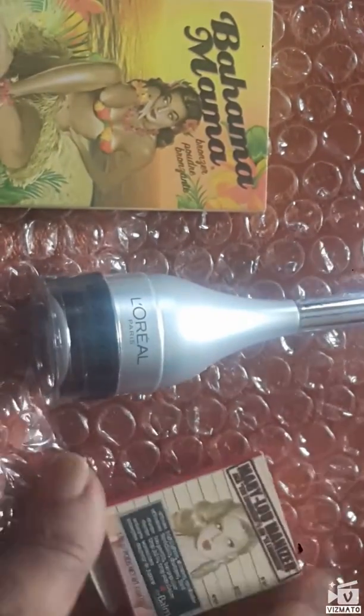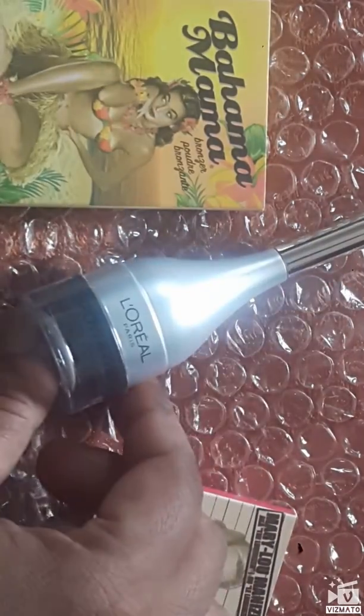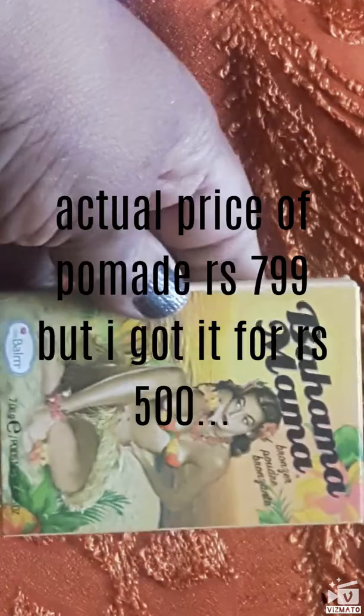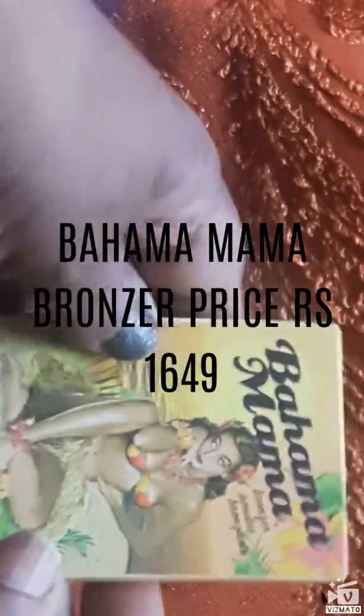I ordered two things and this one I got absolutely free. This is the L'Oreal Brow Pomade. And then this is the Bahama Mama Bronzer, priced at 1649 rupees.